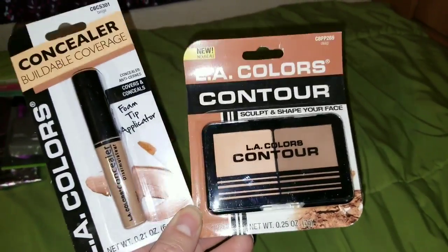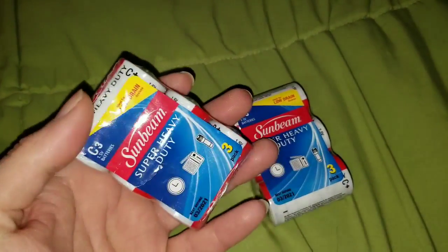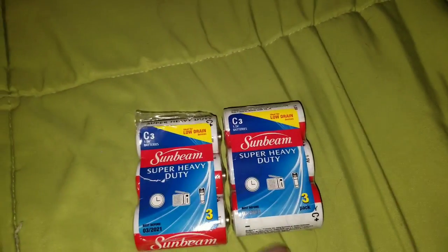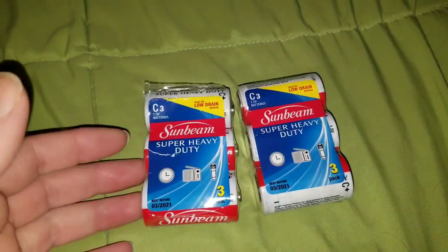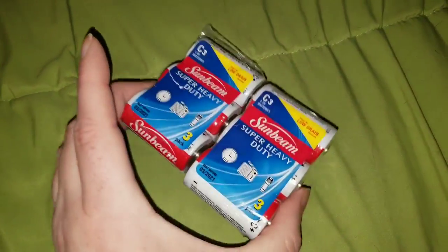The next thing we grabbed were the Sunbeam C batteries — you get a pack of three. They say they're low drain. I will tell you honestly, they're not the best batteries, but in a pinch when you need some you can always find these at the Dollar Tree. My son will use these in one of his stereos so he can take it to practice without having it plugged in. They don't last that long but they're batteries nonetheless.